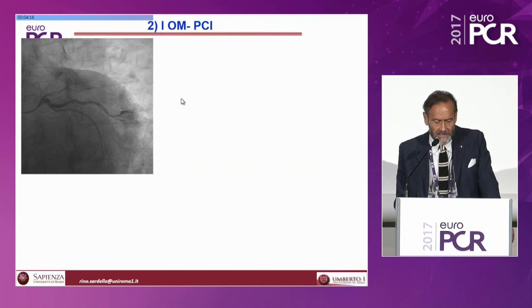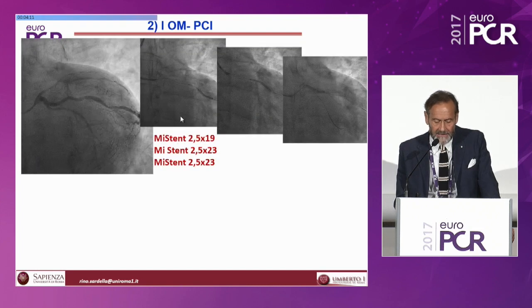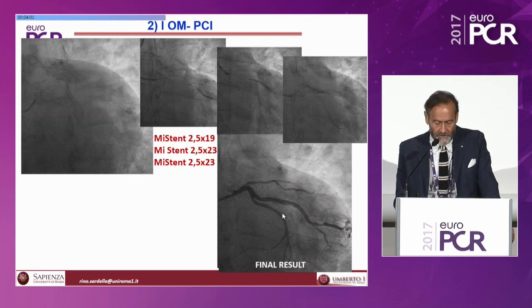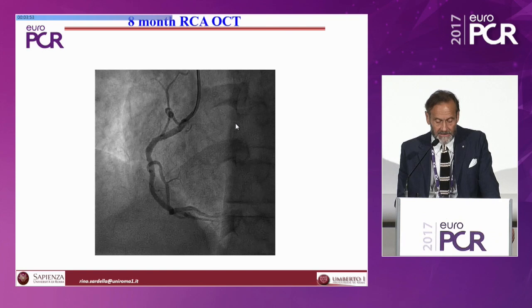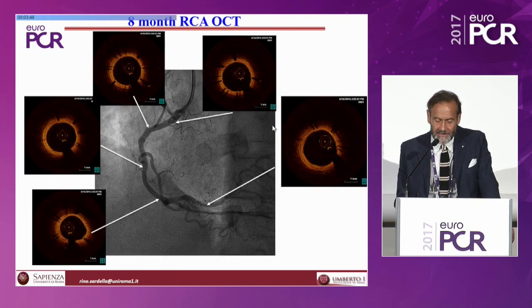In the second stage, we performed PCI on the obtuse marginal, implanting three MISTEN stents from distal to proximal: 2.5×19, 2.5×23, and 2.5×23 mm. The eight-month RCA OCT imaging showed the final result was well-maintained, with very good endothelialization of all segments of the right coronary artery at eight months.